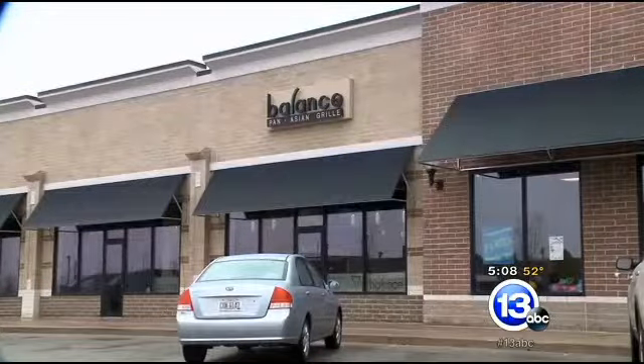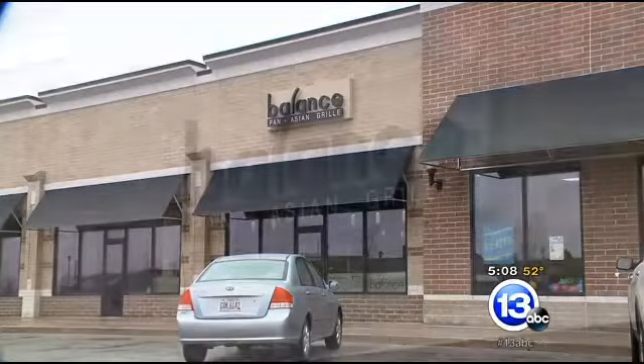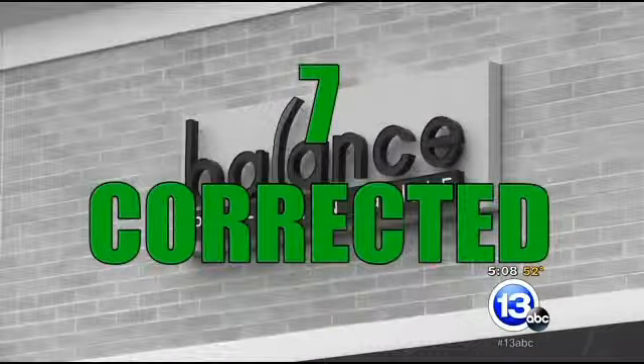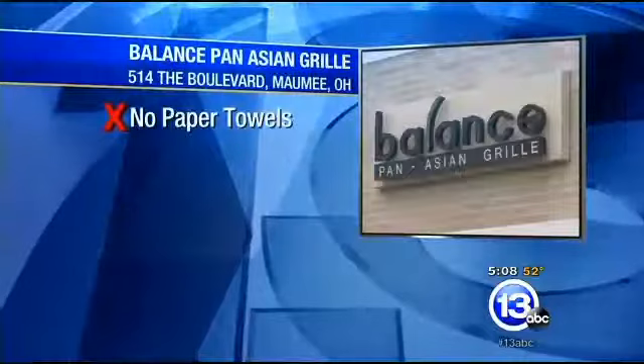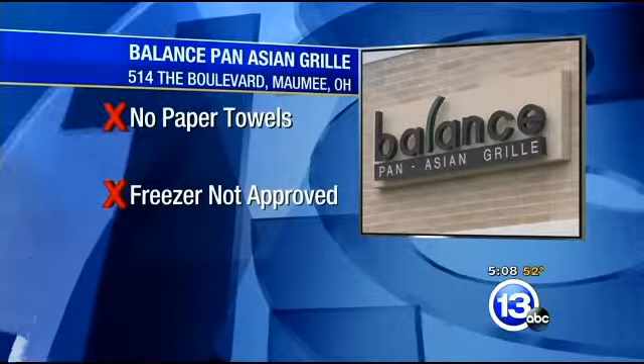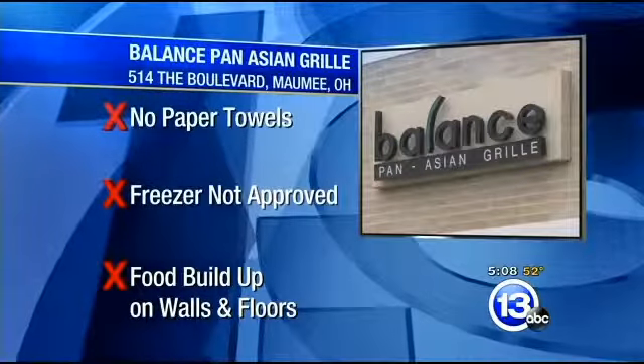Next up, Balance Pan-Asian Grill on the boulevard in Maumee. It also had 12 violations, but during the time of inspection, seven were corrected. Violations included no paper towels at the handwashing sink, a freezer not approved for use in a food service operation, and food buildup along the base of the walls and floors.